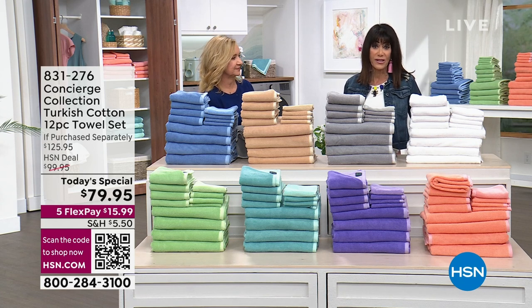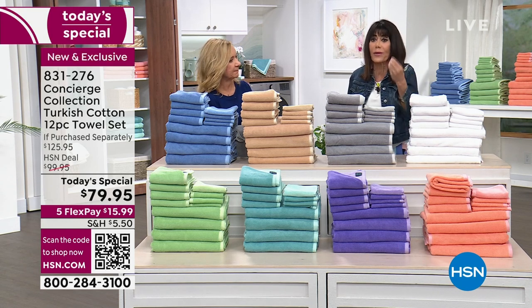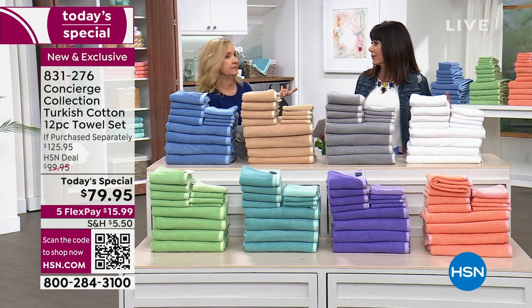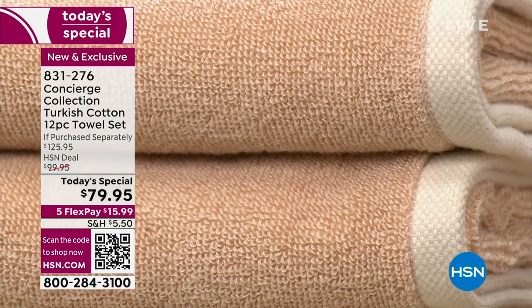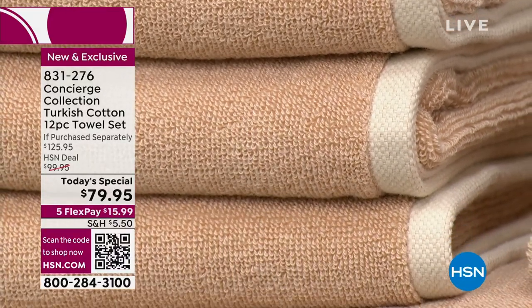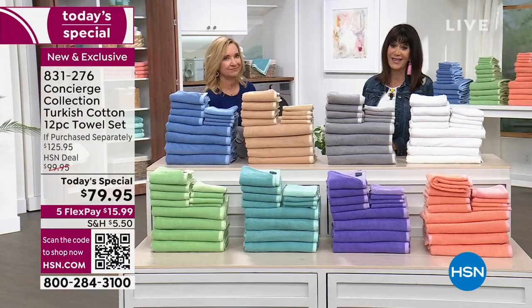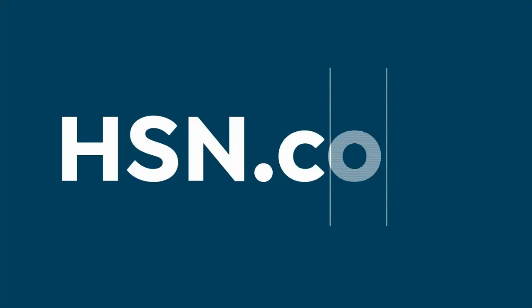Always with every purchase you have a full 30-day return policy. You have to get them home, feel them, use them, wash them, and watch them fluff and grow. When you experience Turkish cotton — feel the weight, see how quickly it dries your body, see how quickly the towel itself dries — there are so many reasons to love it. Do not miss them.